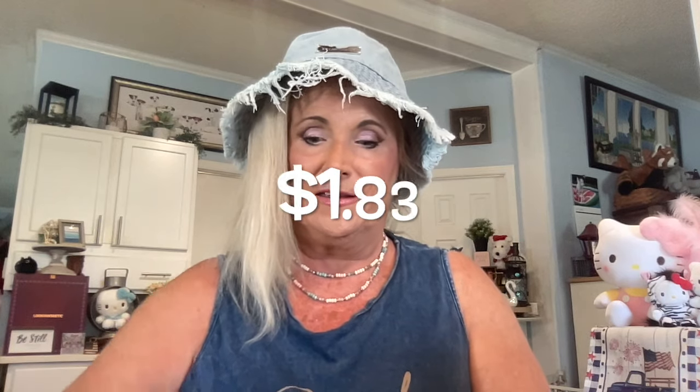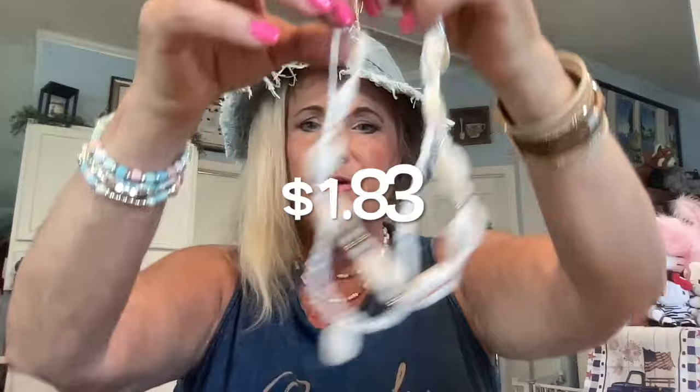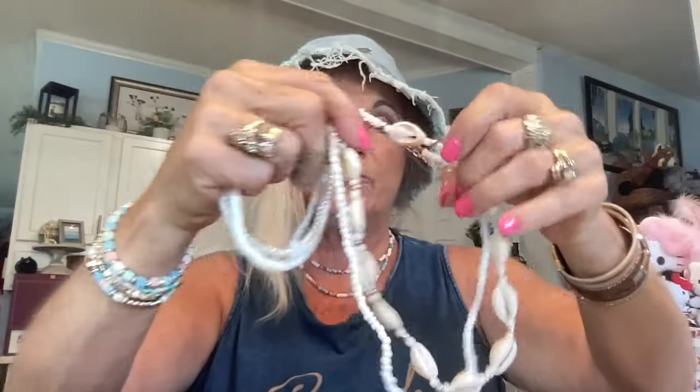I got some shell items — this is a Bohemian Artificial Shell Pendant Bead Necklace for $1.83. And it's going to match up with my white anklet. It's got a claw clasp and comes as two separate pieces, so you can wear them together or separately — two necklaces in one for $1.83. I got them in white so they coordinate with my white anklet. Very, very nice and both were $1.83. Great buy.